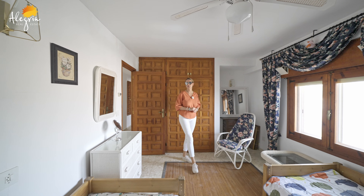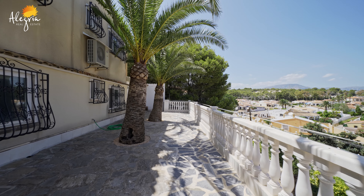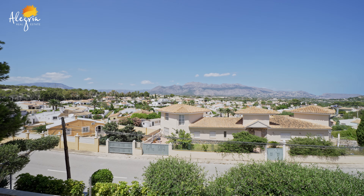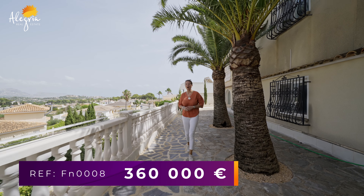All bedrooms have air conditioning, and the entire house is equipped with floor heating. In the backyard of the villa we have very beautiful mature palm trees and a view to the mountain. This house is perfect for year-round living and for a big family.